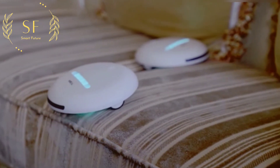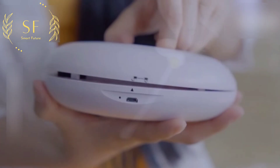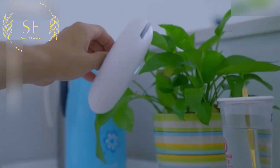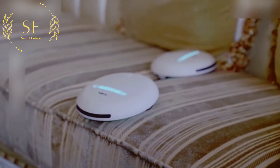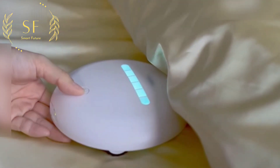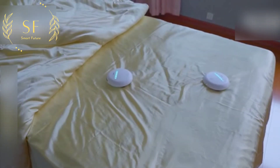It has the functions of automatic sterilization, mite removal, and disinfection, and has three working modes. After closing the lid it becomes a handheld mode. One key press activates automatic mode, where it runs freely in a small range with automatic obstacle avoidance so it will not fall. Double-click for overlay mode.